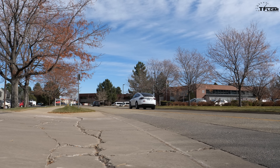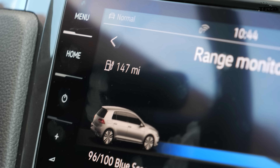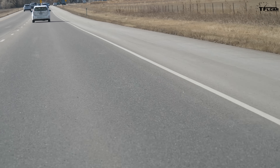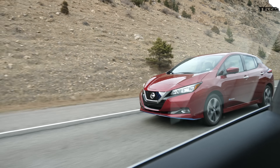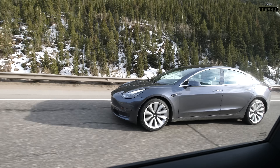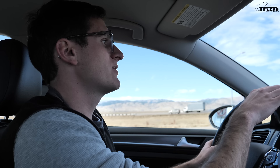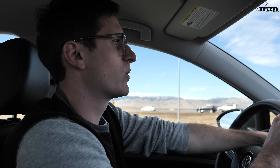My battery is fully topped up at 100%. The EPA says this car has a range of 125 miles, but the car is reading 147 miles of range, which makes it seem like we can do this test. If the Leaf extended range and the Model 3 both used about 150 miles of range, 147 should be enough, right? Well, not quite, because this range number decreases quickly when you start moving.